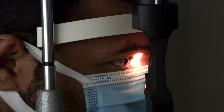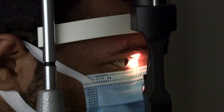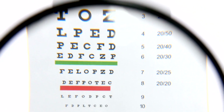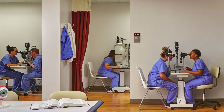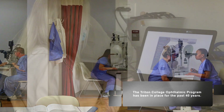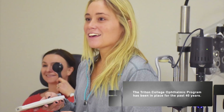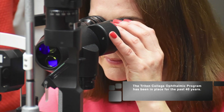Triton's program is not only unique but it is one of the best programs in the country, simply because we have probably the best lab with the most updated equipment. More than that, there are only two programs in the state of Illinois that are accredited. Our program has also been around for 40 years — there's no other program in the country that's been around that long, so it's perfected.